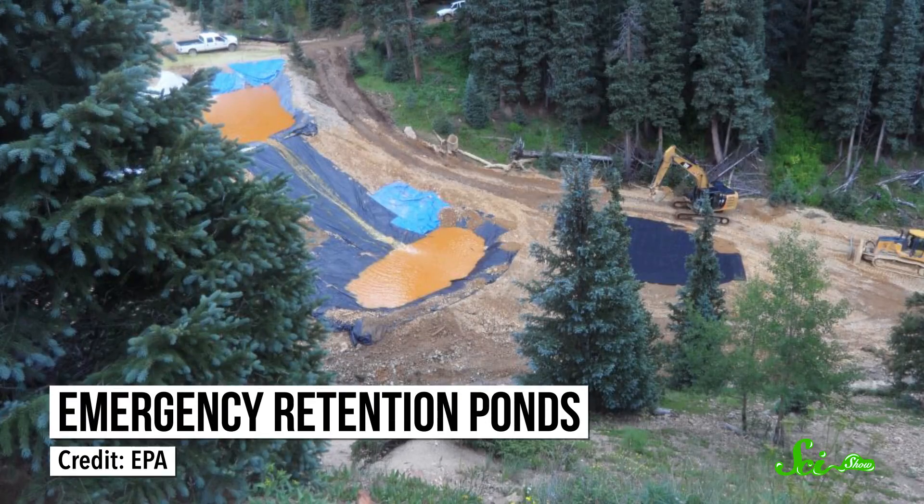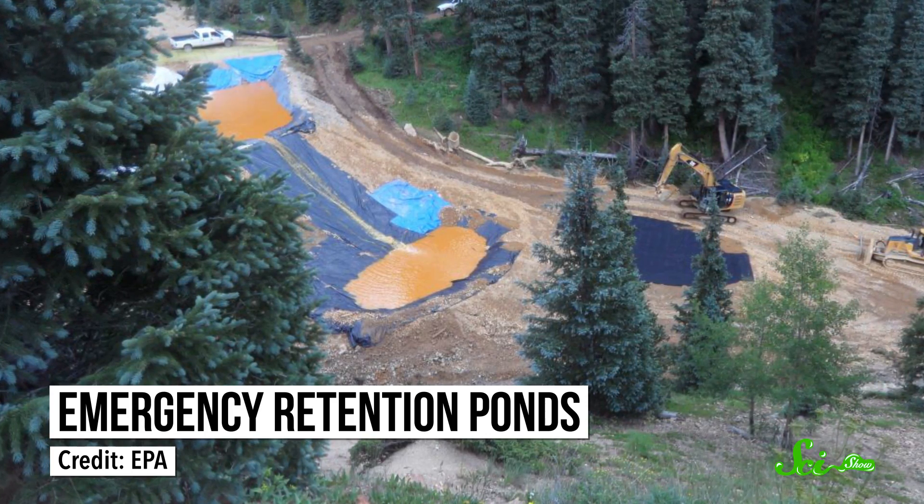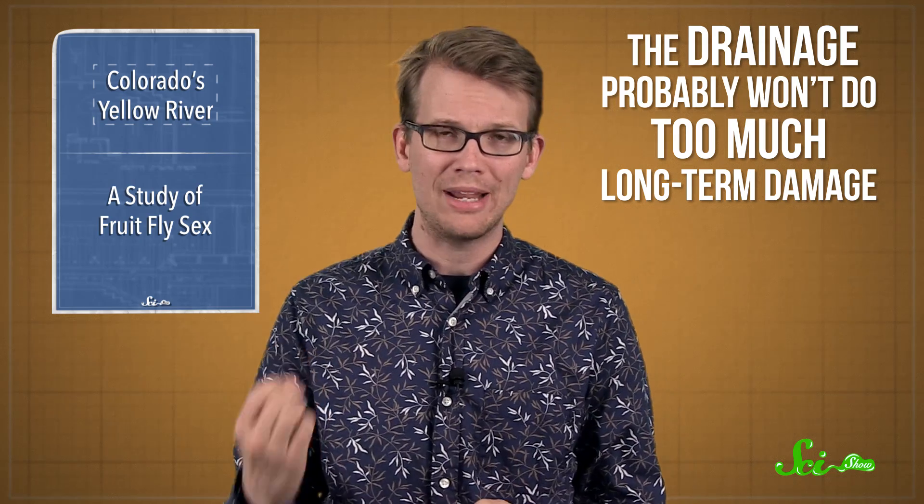Within a week, the EPA constructed two containment pools to treat the water that continued to pour from the mine, and the river's toxicity is already starting to go down as the contaminated water is diluted. All told, the drainage, despite its alarming color and toxicity levels, probably won't do too much long-term damage. According to the EPA, most of the wildlife should recover quickly, partly because the river's water was already pretty poor quality.